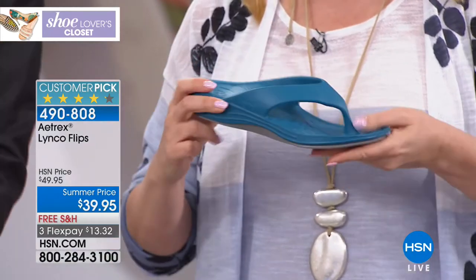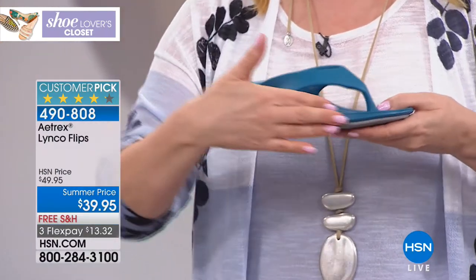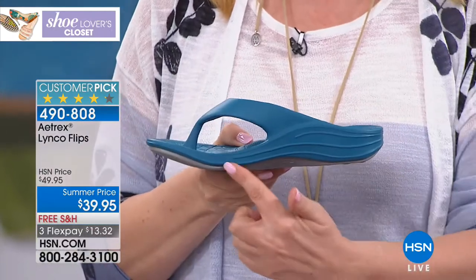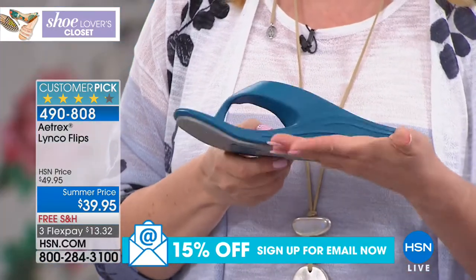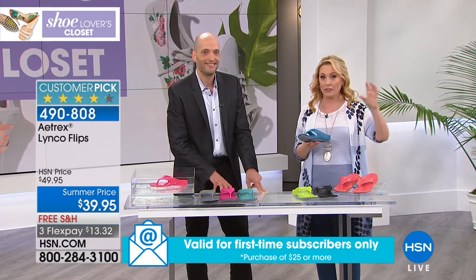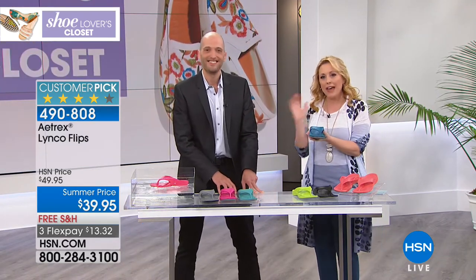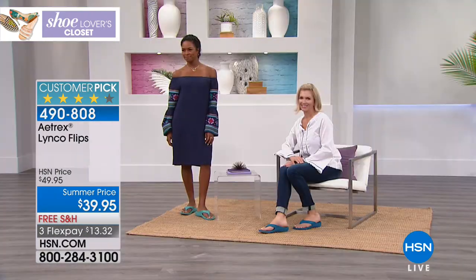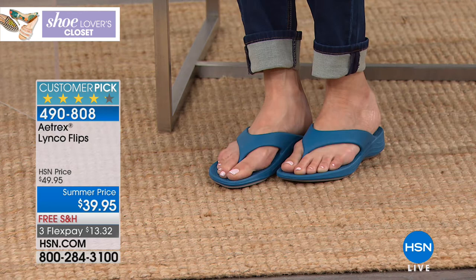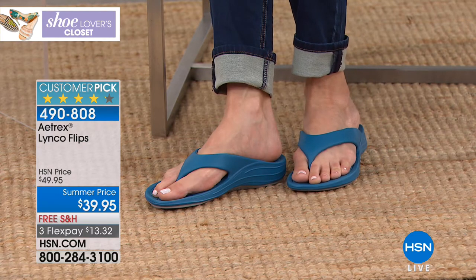You can really see these aren't made of one material — there are two different materials. There is an orthotic built in here that is sold separately, and if you go to a doctor, you know how expensive orthotics are — that's built right into the shoe. So you get that arch support. You can throw these on, go to the beach, go to the pool, walk the dog, run around town, and you're getting high-end support from a certified pedorthist.